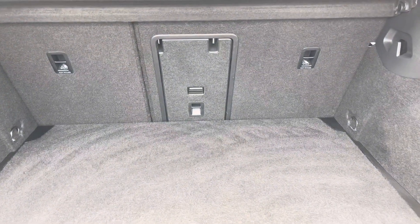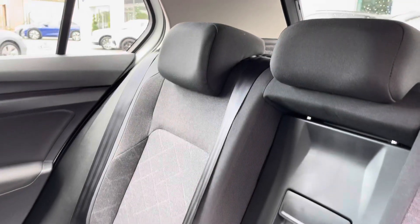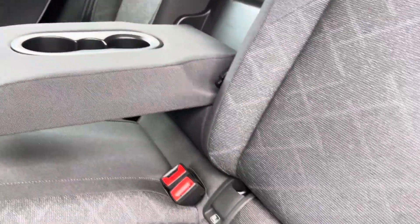Boot space is large enough for the weekly shopping and can definitely swallow a few suitcases before you drop down the rear seats in a 60/40 split. Tether hooks, shopping hooks, as well as a split variable boot all add to the convenience.